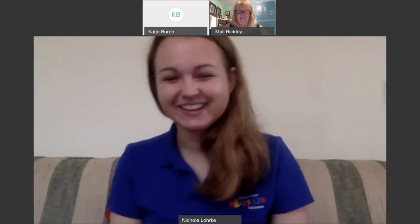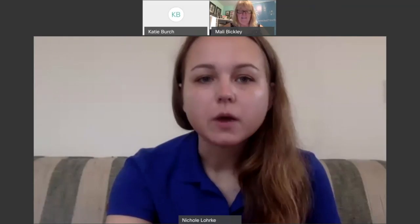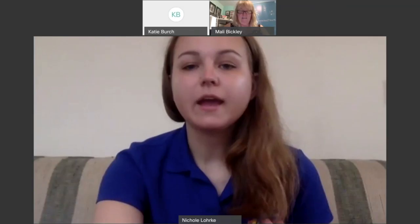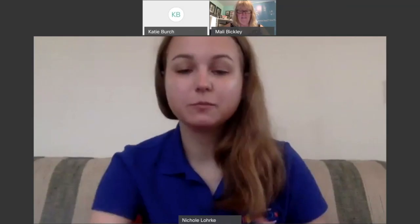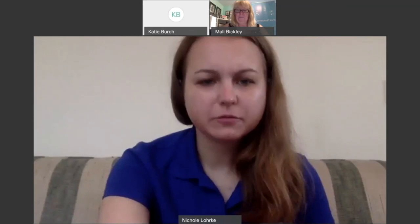Well, hello everyone. My name is Nicole. I'm from the Ann Arbor Hands-On Museum. I'll show you a picture of what that looks like. I'm from the Ann Arbor Hands-On Museum, which is a place in Michigan in Ann Arbor. Michigan is a state in the U.S. I'm just trying to share my screen here so I can show it with you.